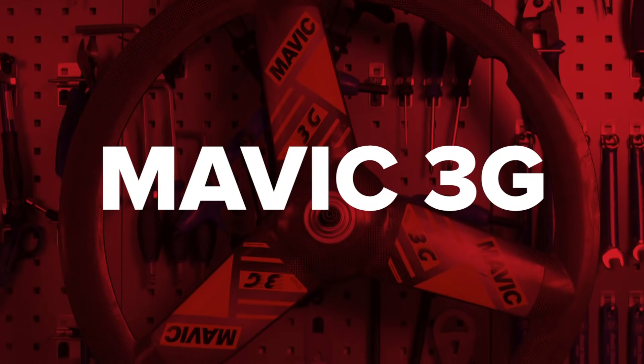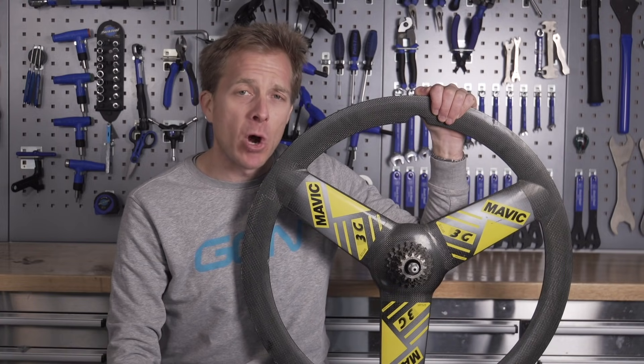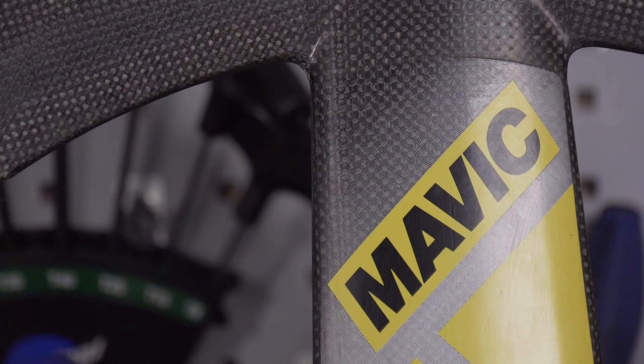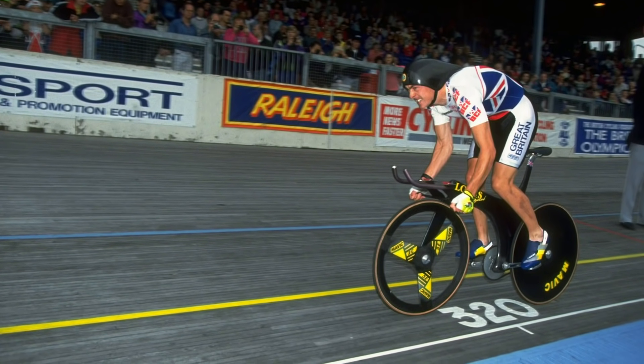The year is 1992. Boys to Men and the song End of the Road was the billboard's most popular song. But something that wasn't the end of the road was this — the Mavic 3G tri-spoke — undoubtedly made most popular by Chris Boardman taking the gold medal at the 1992 Barcelona Olympics.